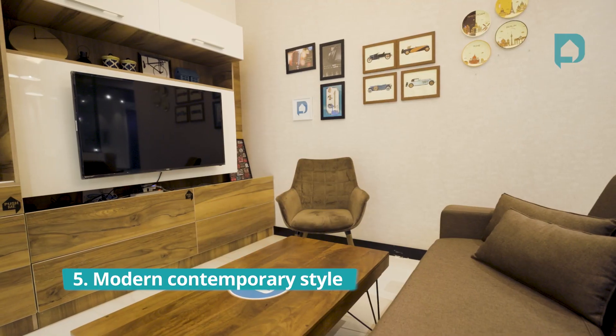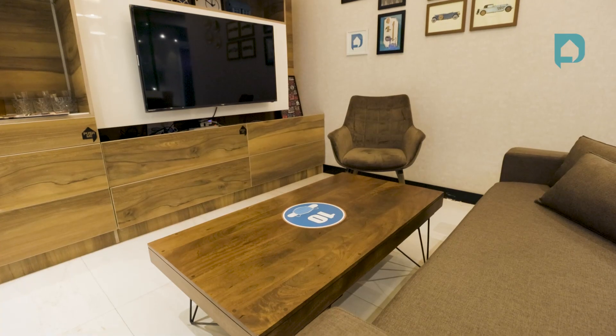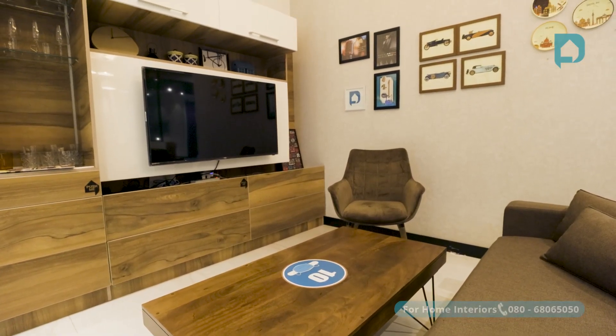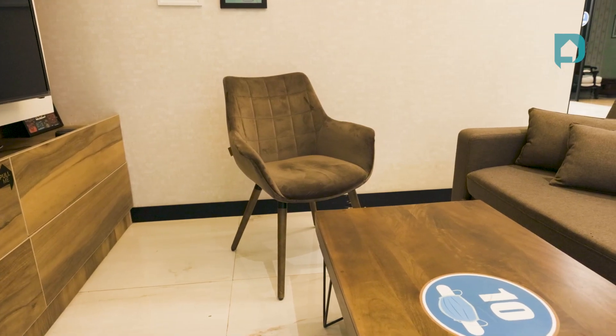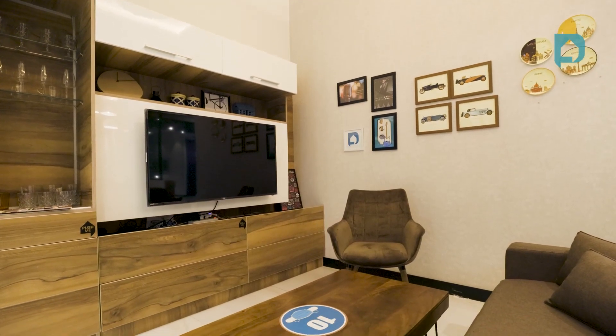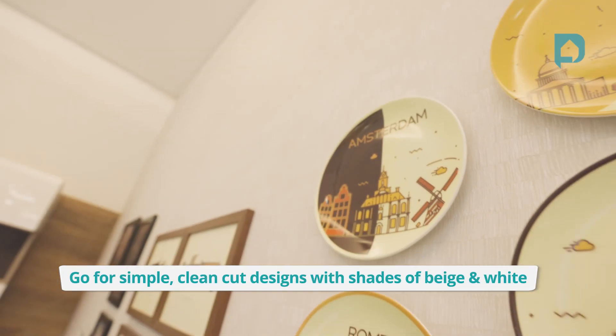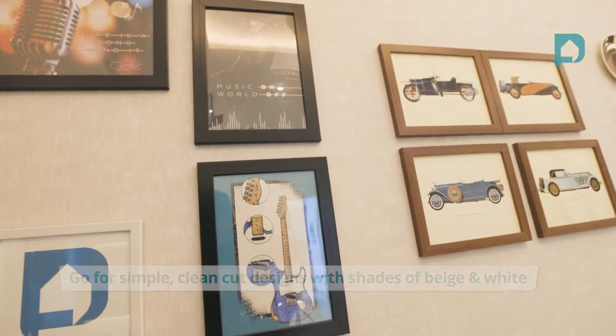Finally, the Modern Contemporary style. Out of all the styles listed today, this is the safest choice — you simply cannot go wrong with it. Modern is all about an era that has passed, while contemporary is about now and the future. For the modern element, we have vintage posters on the wall. This style is what we call subtle sophistication — simple, clean-cut lines, shades of beige and white, elegant without being boring. Let us know in the comments if this is your favorite!